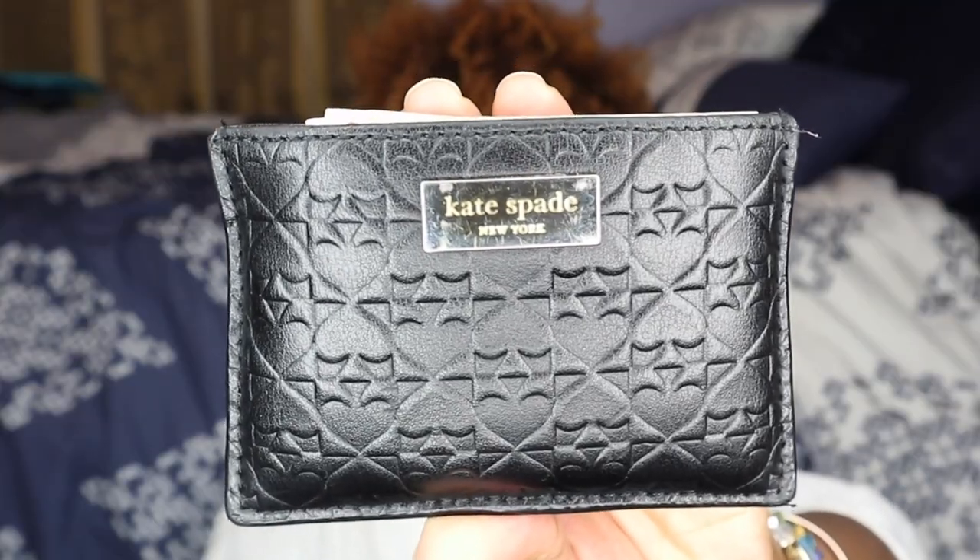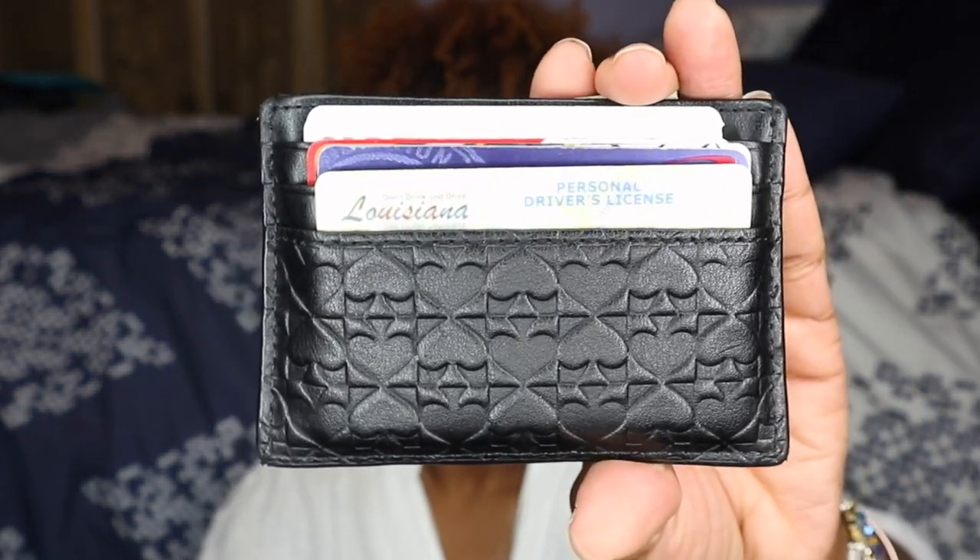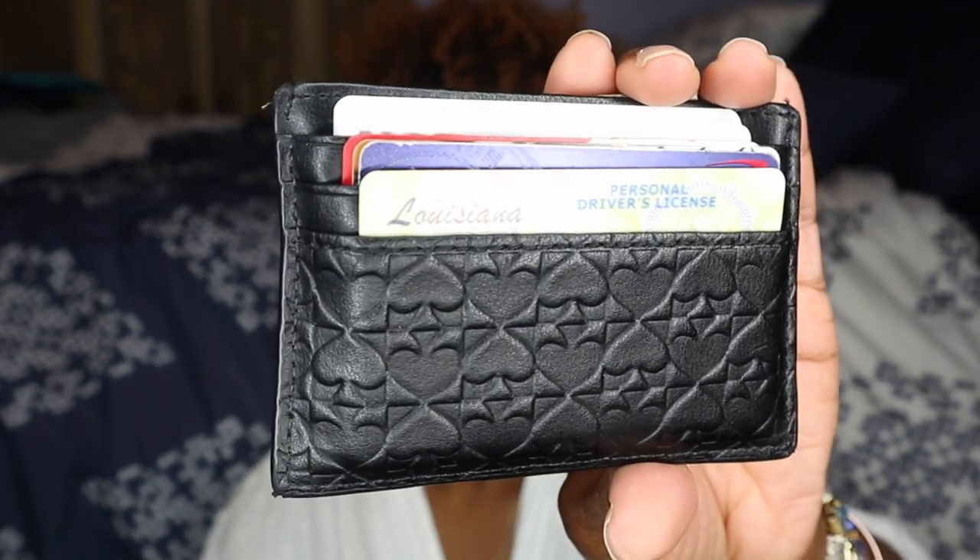My next essential is my wallet — this is a Kate Spade card case wallet. Obviously it's most important to bring a wallet with you. I have my ID, credit cards, debit cards, and some loose cash in case I need to spend anything inside the airport. I really love this small compact Kate Spade wallet because it fits anywhere and doesn't take up a lot of space.